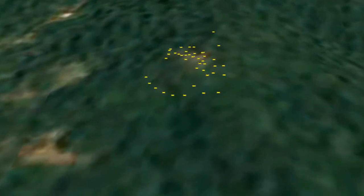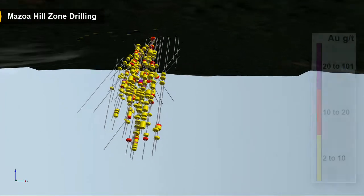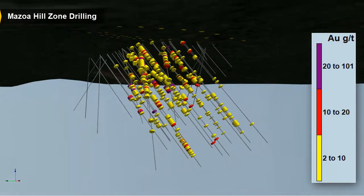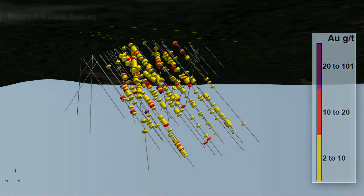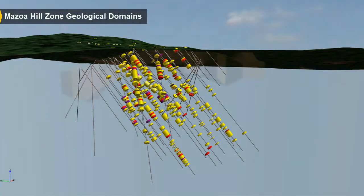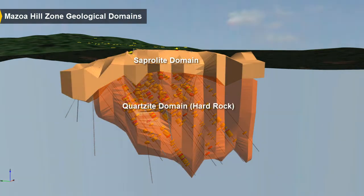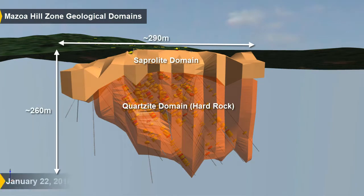The Mazoa Hill Zone has been explored by surface trenching and approximately 63 drill holes. This work has defined a zone of mineralized quartzite that strikes northwest and is approximately 300 meters long, 150 meters wide, and has been traced to a depth of 250 meters below surface. The saprolite layer above the quartzite is up to 30 meters thick.